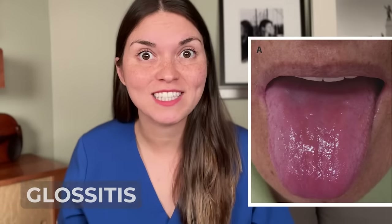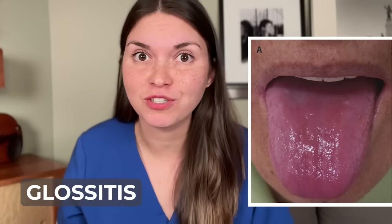First, stick out your tongue and see what color it is. A normal healthy tongue is pink with little bumps called papillae on the surface. But if your tongue looks red and smooth, we call this glossitis, and it can be from a nutritional deficiency.